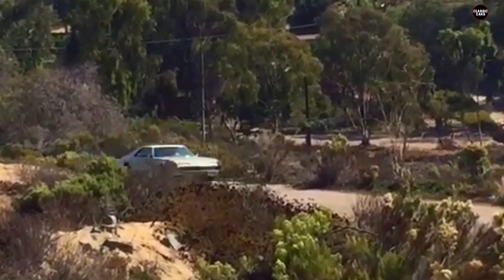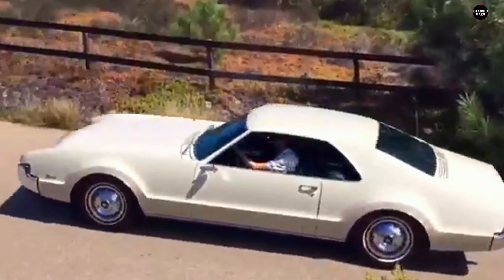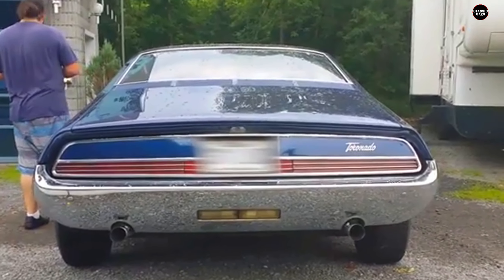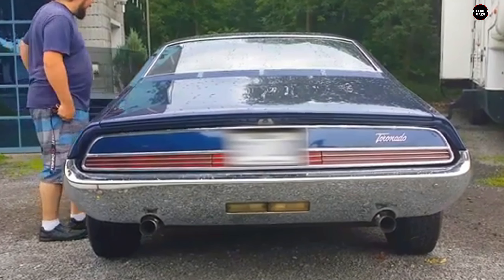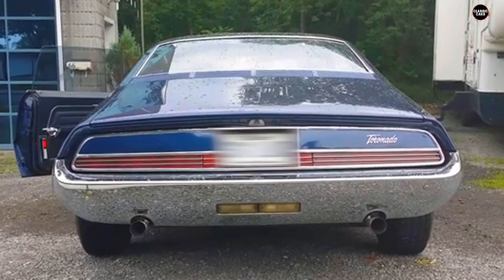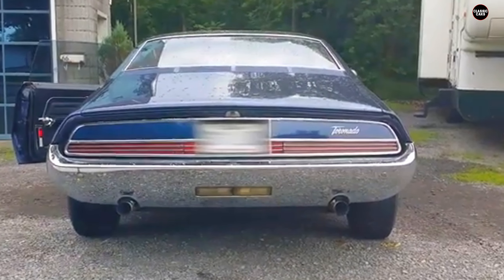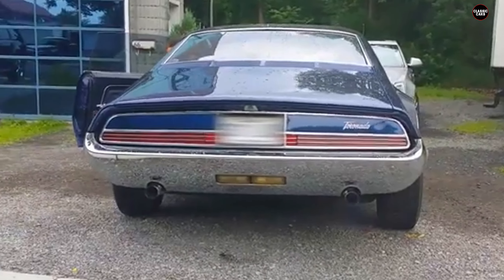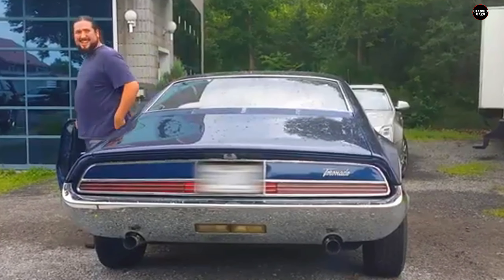The introduction of front-wheel drive in the Toronado marked a significant departure from the traditional rear-wheel drive layouts that had dominated American cars. This technological leap was aimed at improving traction and interior space, offering a glimpse into the future of automotive engineering. The Toronado's front-wheel drive system was intended to enhance the car's handling dynamics and provide a more spacious cabin by eliminating the need for a drive shaft running to the rear wheels. While these features were forward-thinking, they also introduced a range of complexities and challenges.